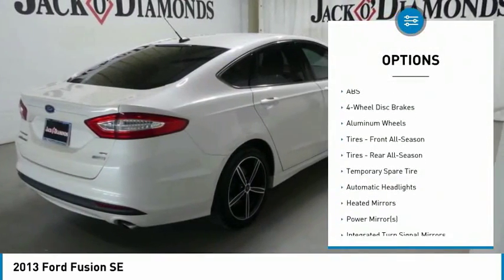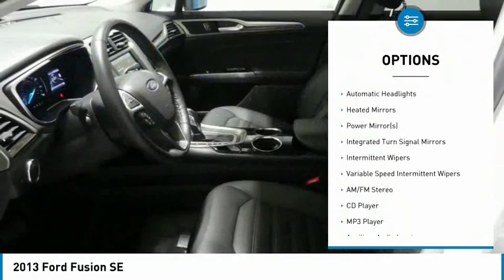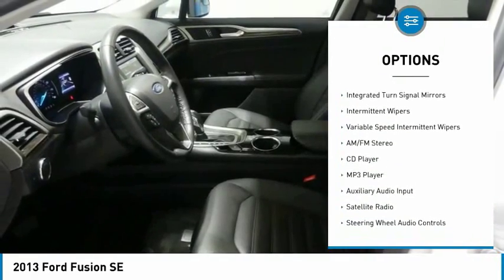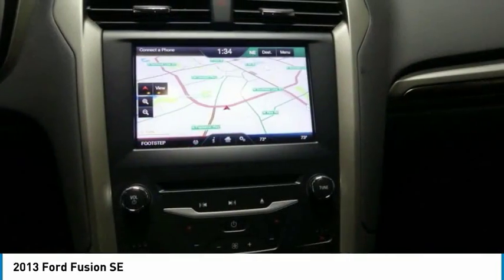Anti-lock braking system, steering wheel audio controls, keyless entry, stability control, traction control, Bluetooth, power steering, adjustable steering wheel, floor mats, cruise control.